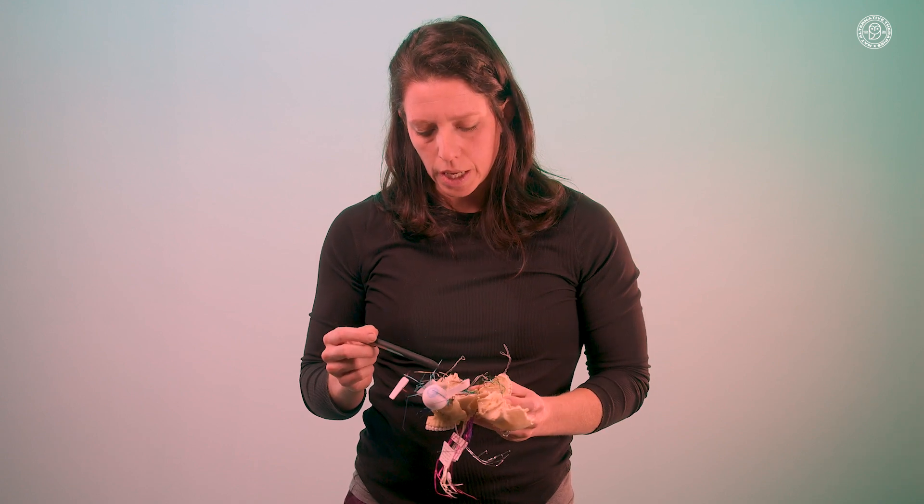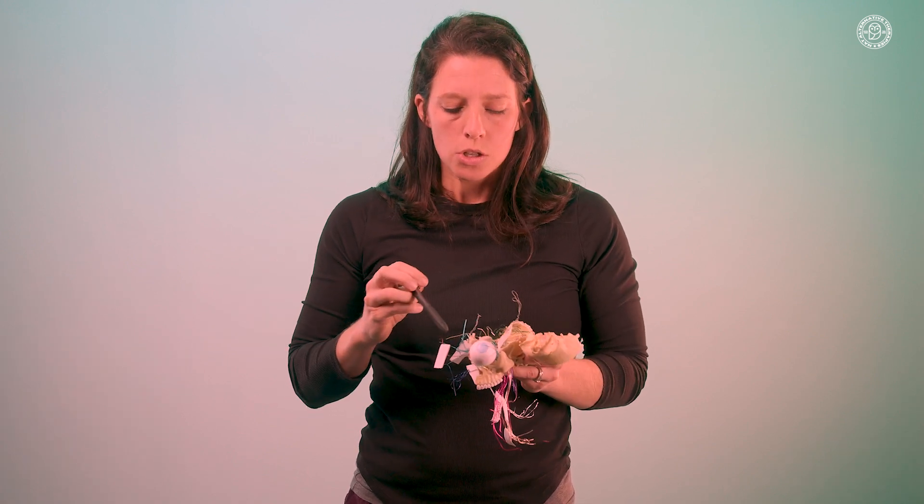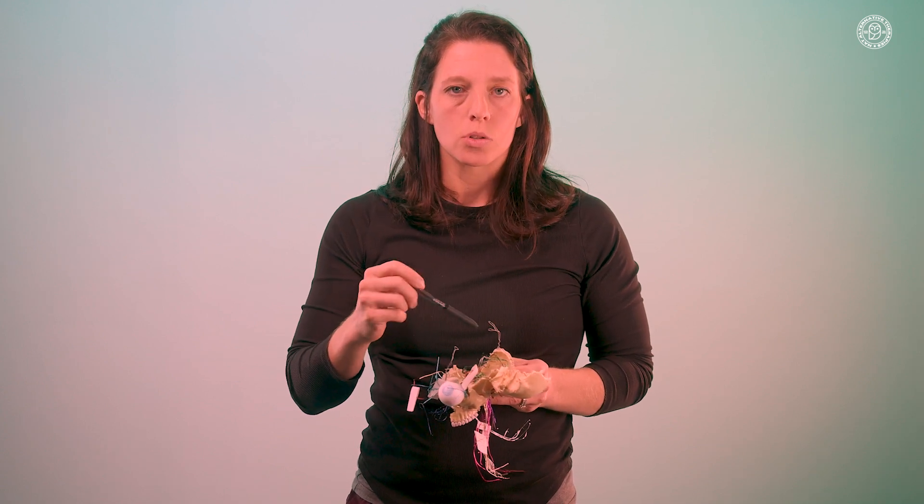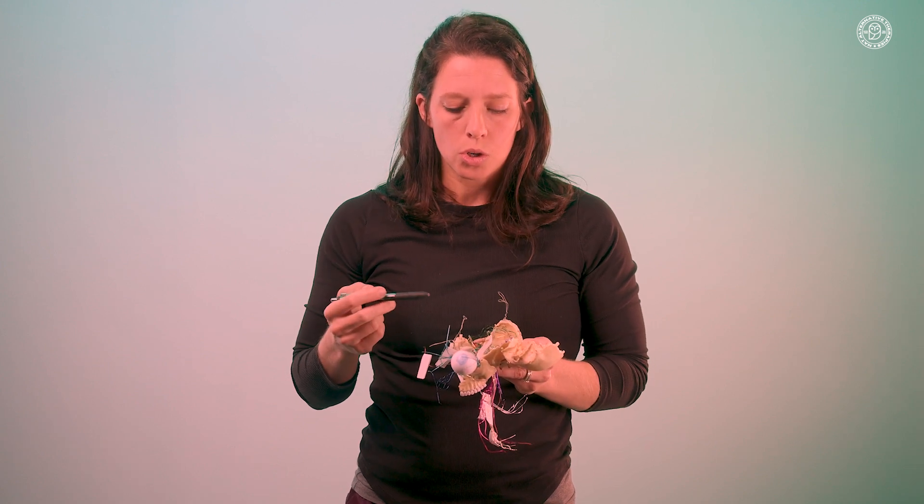There's a tendinous ring inside the orbit that holds all of your cranial nerves in a tight bundle, except for abducens. Abducens is actually the longest cranial nerve within the cranium, and it can give you a lot of issues with being cross-eyed and nystagmus. Knowing that this nerve is separate from the rest of the eye nerves could be important.